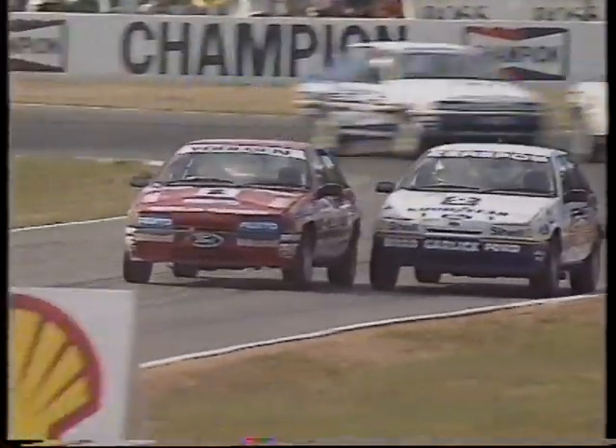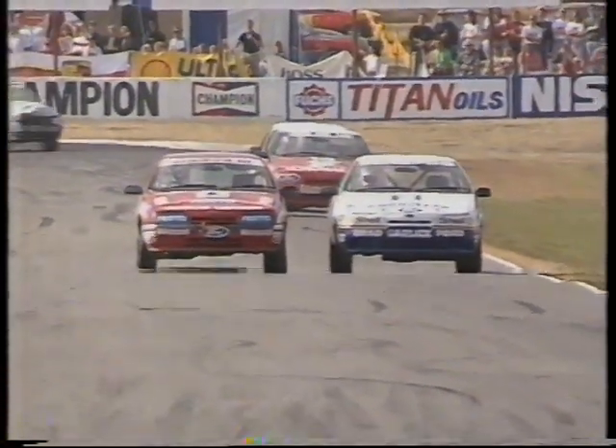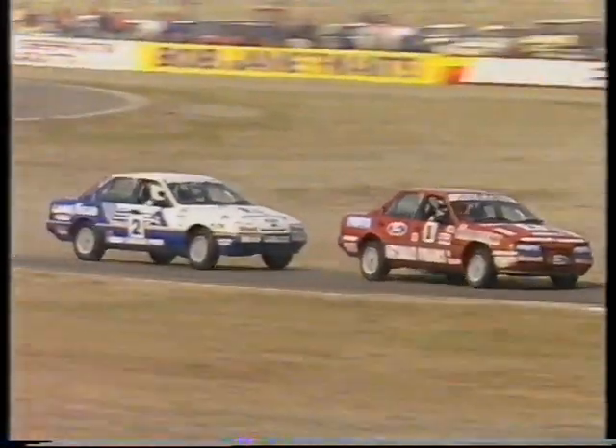Gilden getting up on the inside of Jim Zarifoss. A certain urgency now creeping into this round of the Australian Championship. Gilden down on the inside, and will move Zarifoss to the Esses. Beautiful pass. It was only a matter of time. Gilden becoming a bit of a Winton specialist and there he nails Zarifoss under brakes.